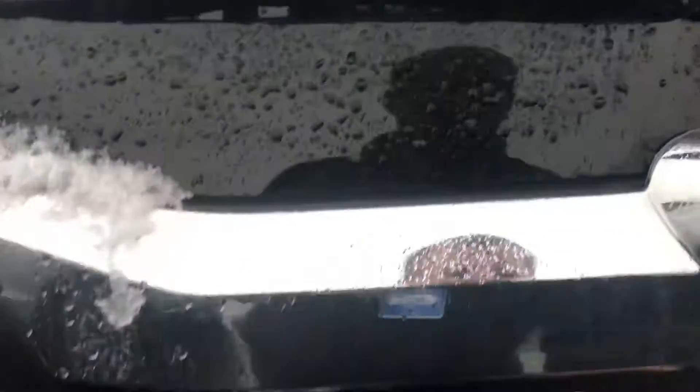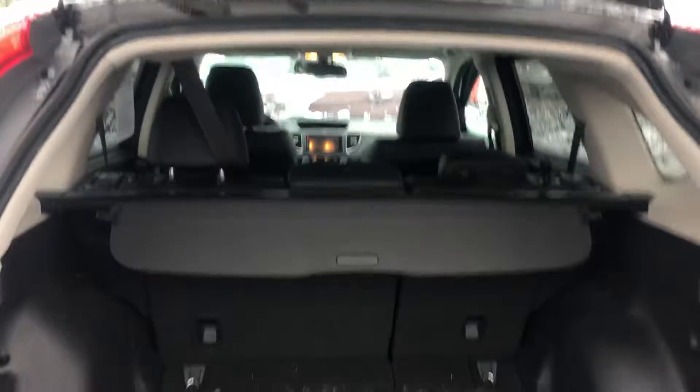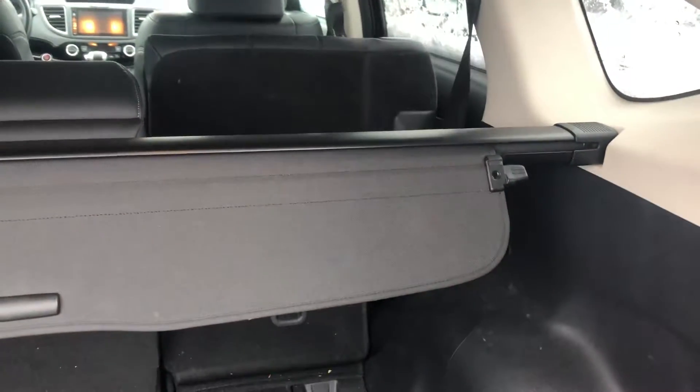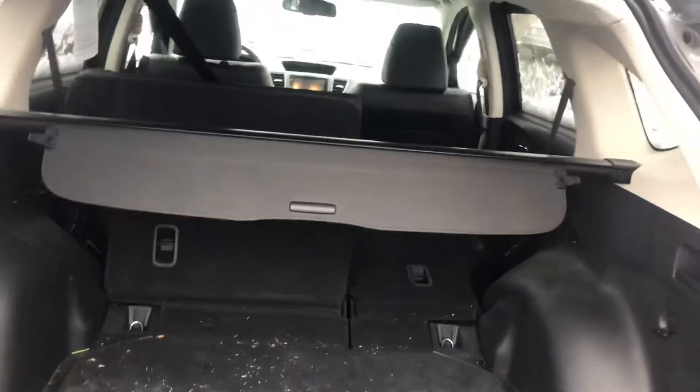This car we just took in, so you'll have to pardon a little bit of dirt here. Nice design here — to put the seats down and get more storage in the back, you just pull a handle on either side and those will go right down for you.